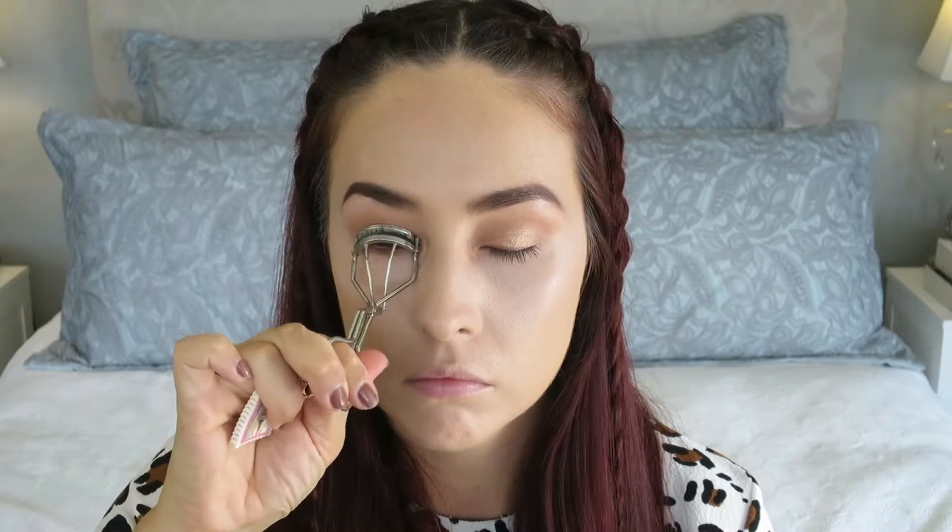Curling my lashes with the Shure Amura eyelash curler, I'm going to be applying the YSL Mascara Volume Effect in the shade 5, which is an amazing burgundy shade. I just do a lot of coats of this to make sure my lashes are nice and bold, and I really like to focus on the lower lash line as well, just to make sure they are a statement of their own.